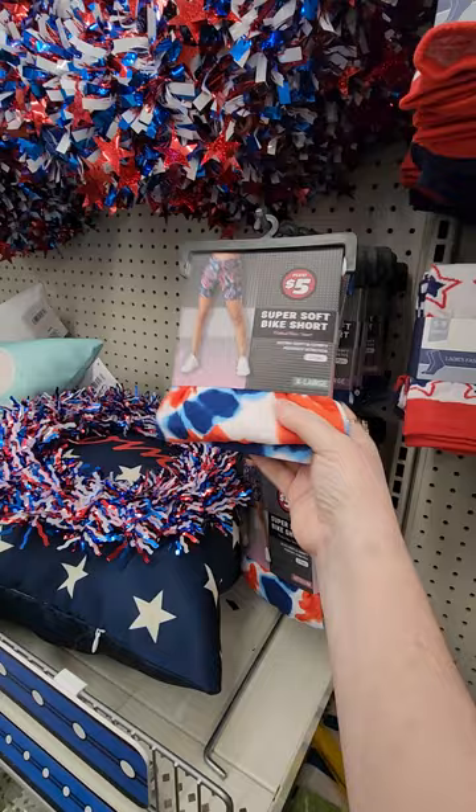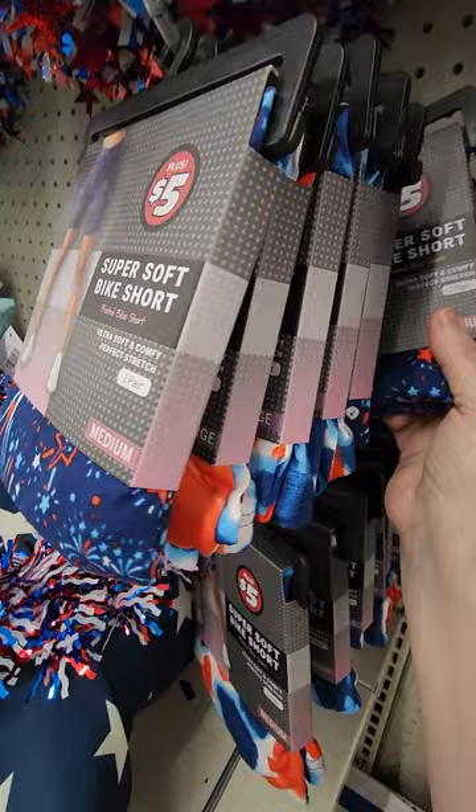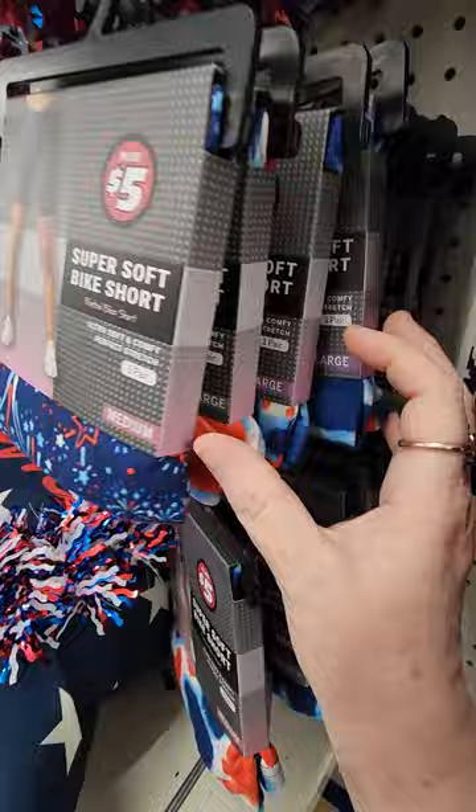They have a tie-dye bike short. I don't like that one in the front — that one's cute, I like that one. It's a medium, that's $5. You get one pair for $5. I don't know if that's worth it. There's a large, but I don't think I could do a large — I think it needs to be bigger for me. I don't want it to fall off.